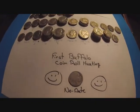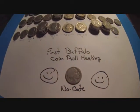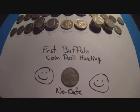And I did finally get a buffalo nickel — woo-hoo! So first buffalo nickel coin roll hunting. There's no date on it, but I don't care. It's still my first one coin roll hunting, so they're still out there.